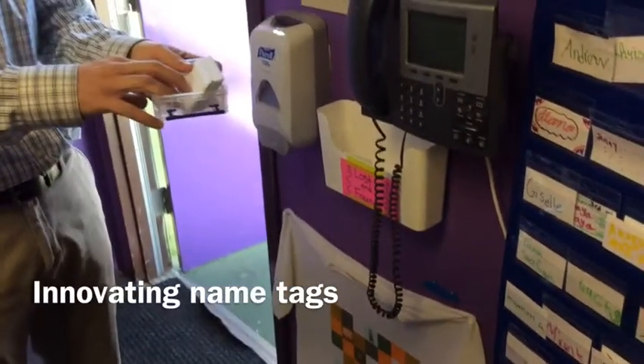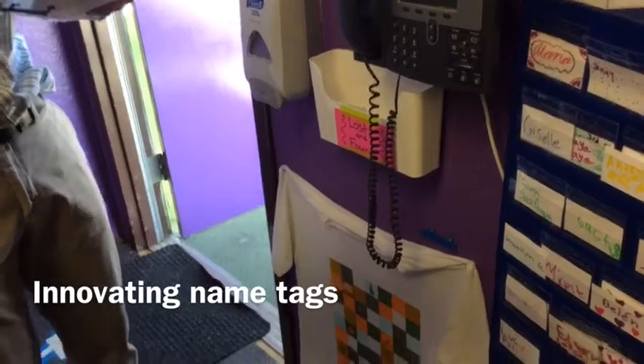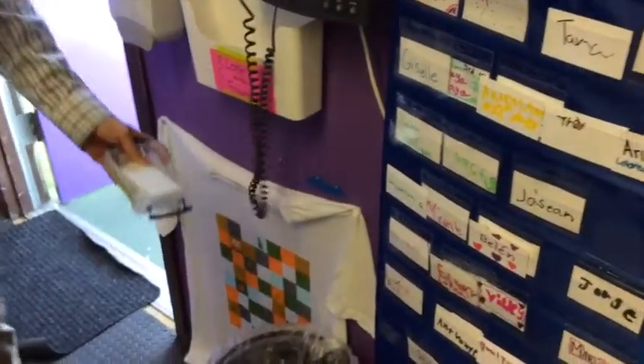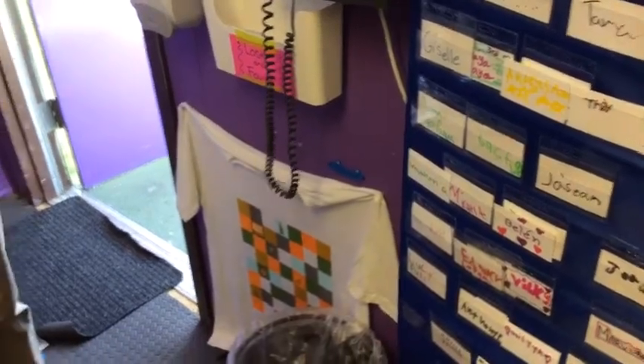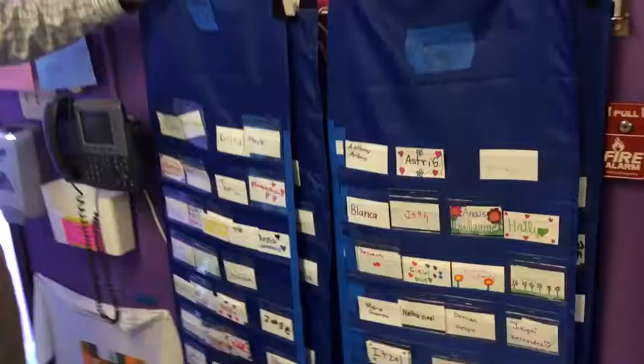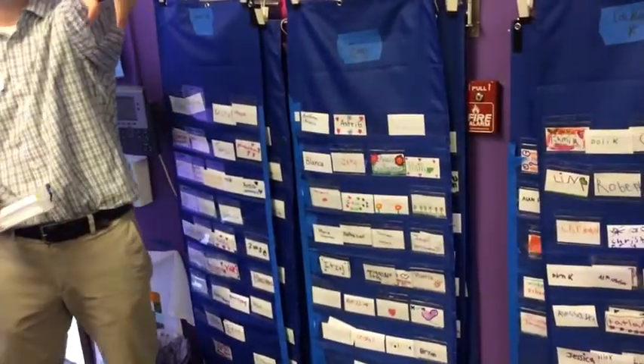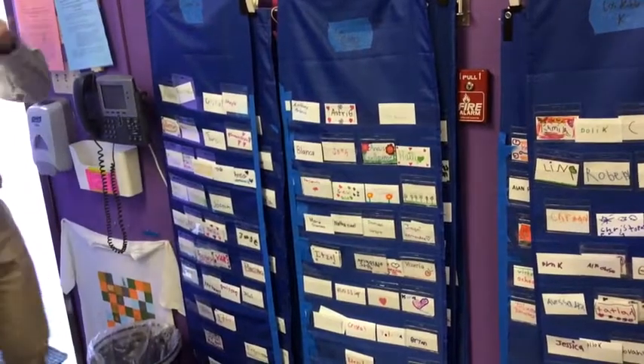There's a lot of problem solving that goes into a makerspace. For the Kindergarten, they had to look through and find their cards, and putting them down below got messy quickly. We moved to having pockets — one pocket up here and the rest hung on the wall over there — and we would change them out.